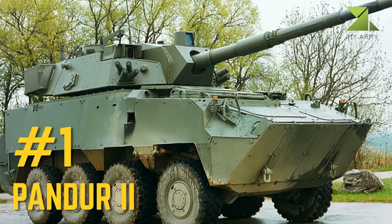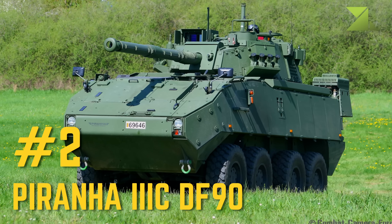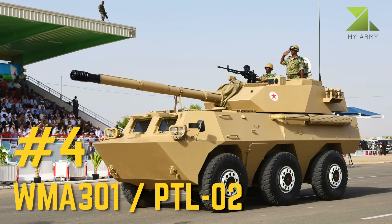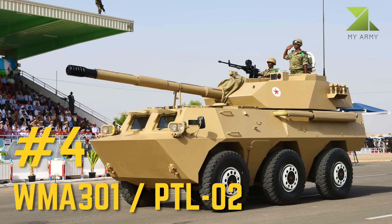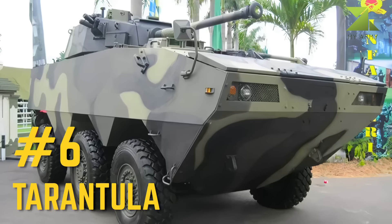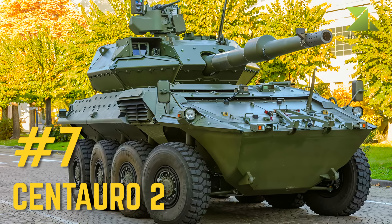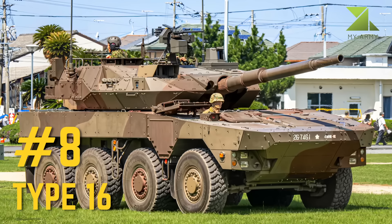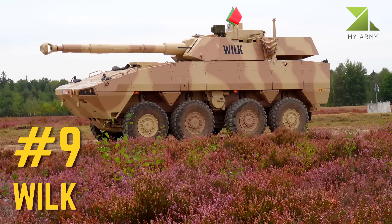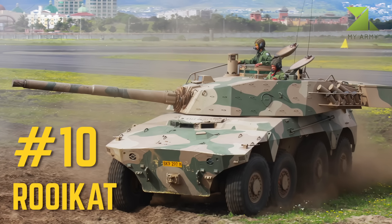Number 1: Pander 2. Number 2: Piranha 3C DF90. Number 3: ST-1 ZTL-09. Number 4: WMA 301 PTL-02. Number 5: AMX-10 RCR. Number 6: Tarantula. Number 7: Centauro 2. Number 8: Type 16. Number 9: Wilk. Number 10: Roy Cat.